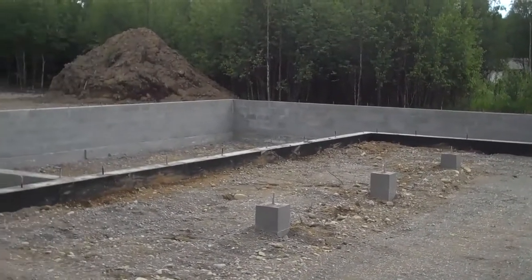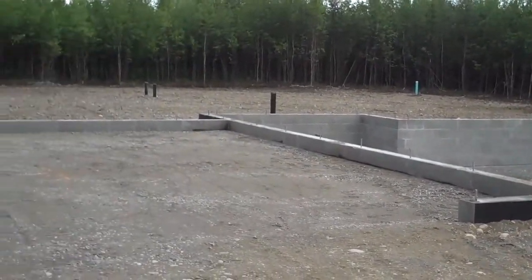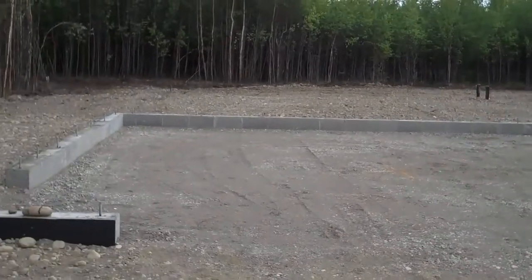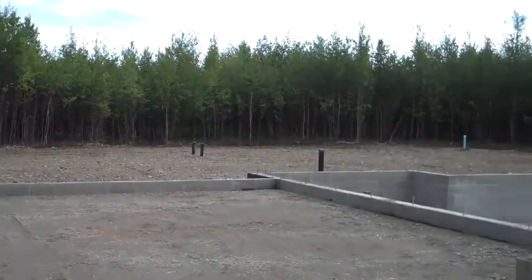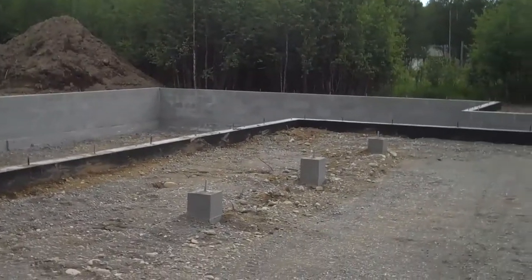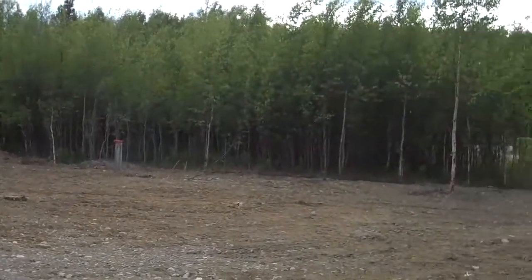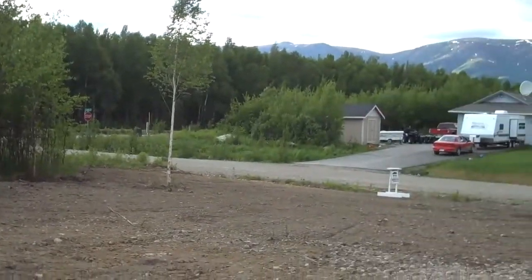Cusina Builders. Just got the foundation in, going to start framing next week. You can see a really good sized two-car garage. This is going to be a three bedroom, two bath ranch — beautiful house. You have a big covered porch right there, and this is about a one and a half acre lot. Nice quiet little cul-de-sac.